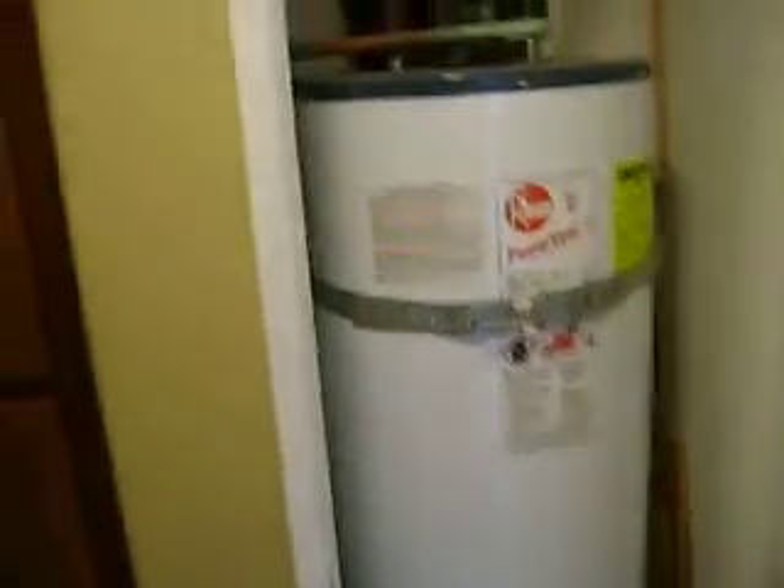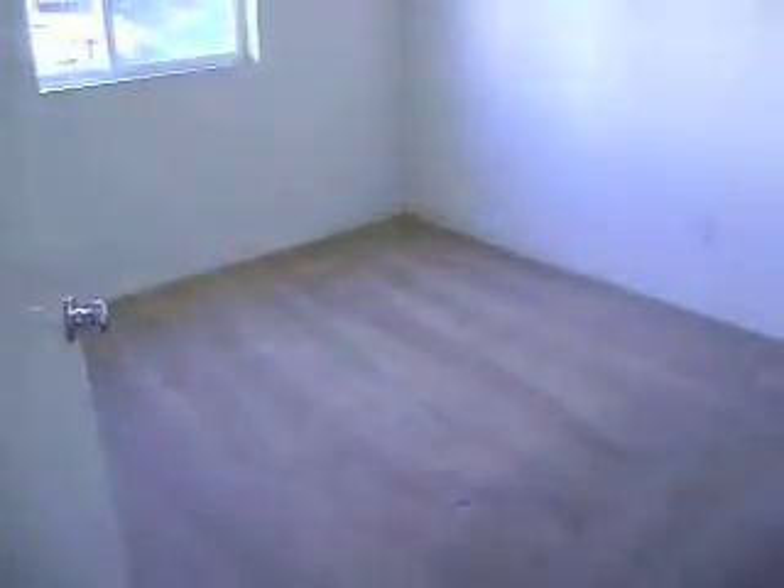There's a downstairs bath here with more cabinetry, a hot water heater, and a full bath. There's also a bedroom that could serve as an office as well. The kitchen has a great room effect, and the living room has a nice balcony.